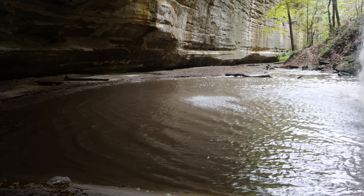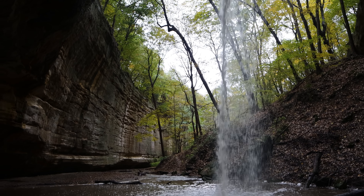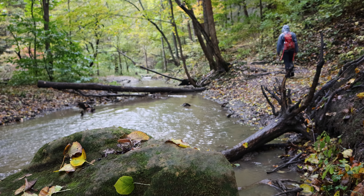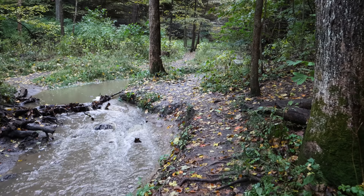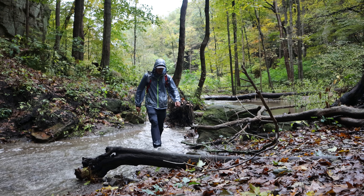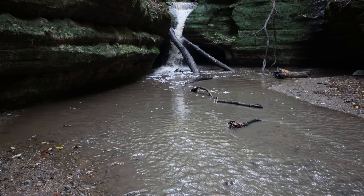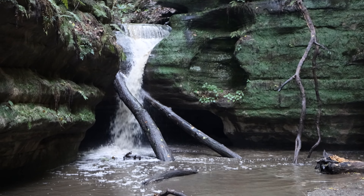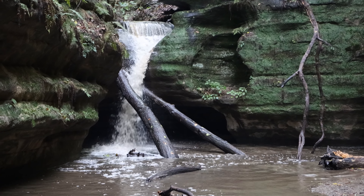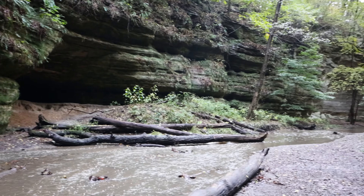You know, one of the great pleasures in life is walking behind waterfalls. And here's what's at the back end of Kaskaskia Canyon — a smaller waterfall, maybe 10 or 15 feet high. Not quite as spectacular as the others, but still really pretty. This little canyon in general is really pretty.